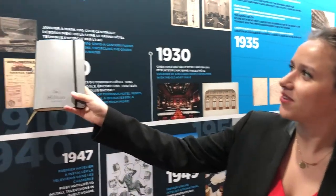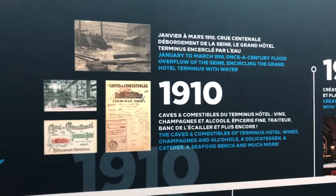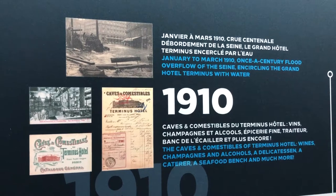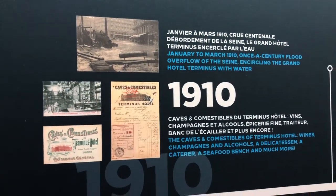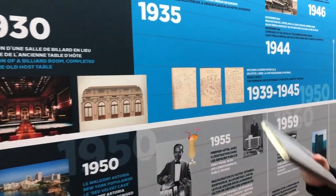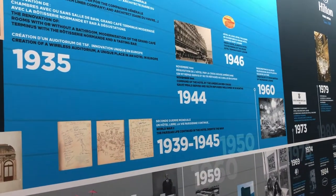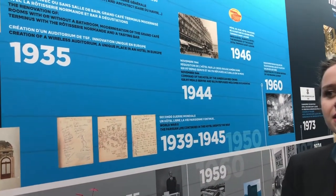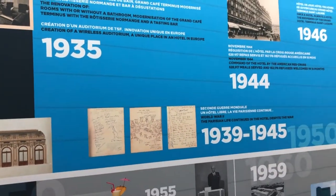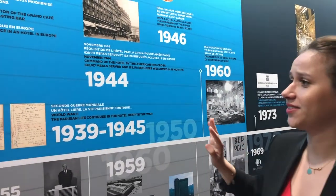In 1910, we had the overflow of the Seine, and there is a picture of the hotel that was surrounded by water. Here you have some examples of the restaurant of the hotel, which used to be called the Cave Comestibles. Then in 1935, there were big renovations at the hotel — a major innovation being that some rooms got their own bathroom, which was quite rare at the time.